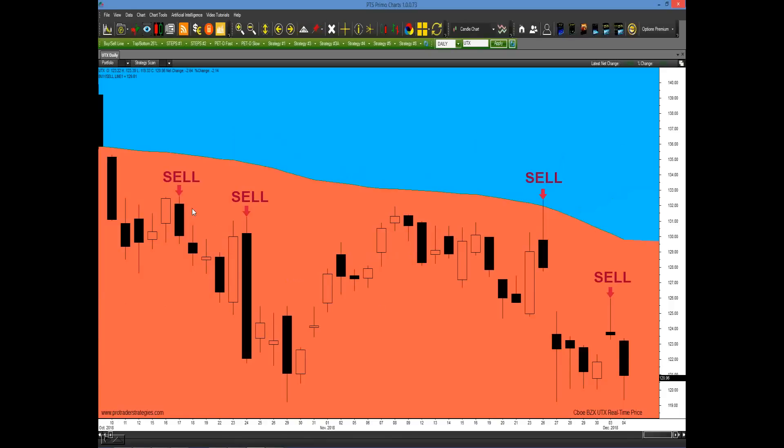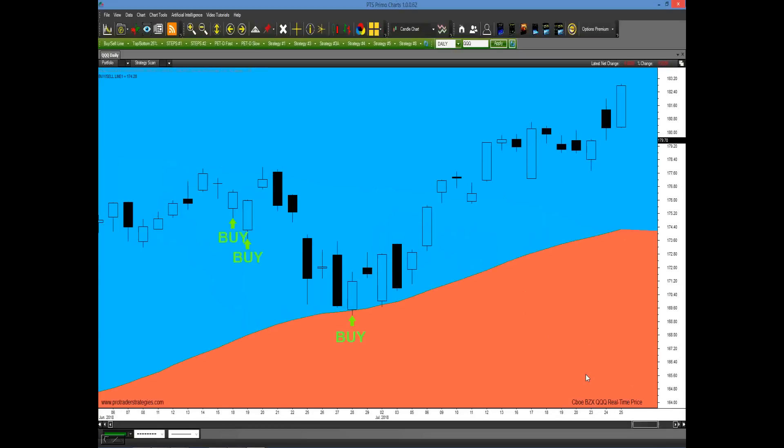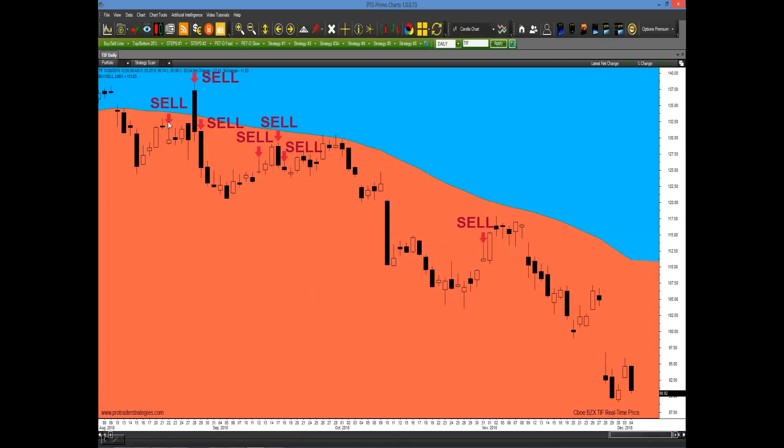Here's a chart of UTX coming up until this last week. A number of sell signals were generated, but look at the last one generated just a few weeks ago — we had a downward slope and it was touching and intersecting the fluid buy-sell line. The very next day it gapped down and has continued to go lower and lower. How about the QQQs? Some buy signals were given here, but they didn't work out very well. It's more advantageous to take the signals that are closest to or touching the rising fluid buy-sell line. Here's an example in Tiffany — price is in the sell zone, and the ones that touched or intersected the buy-sell line were the most advantageous.